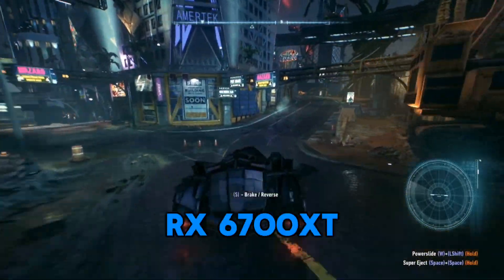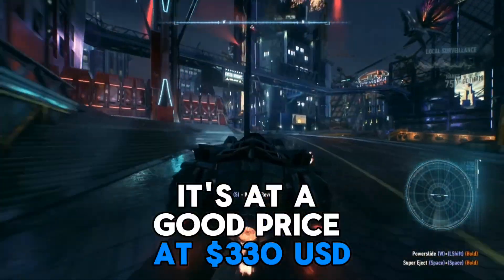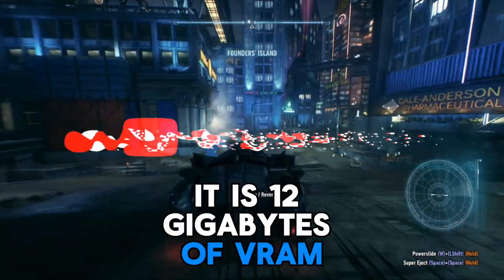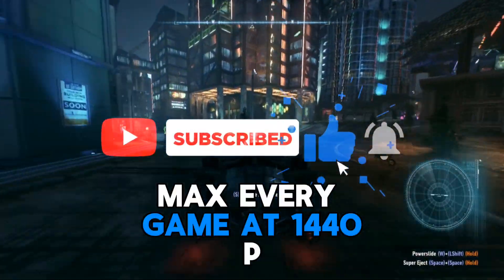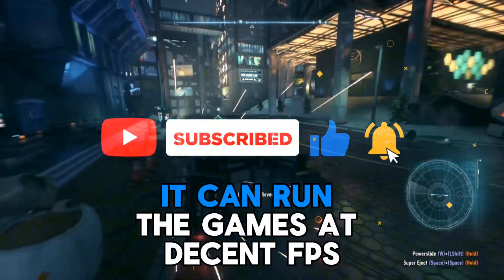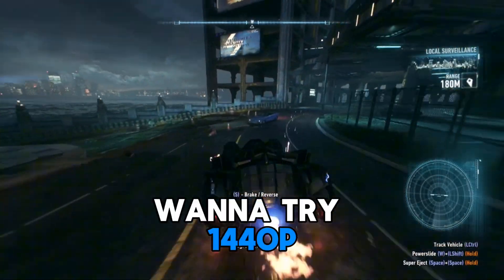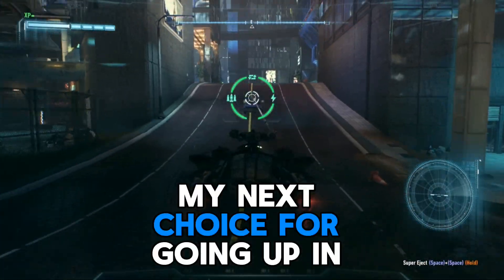My first option would be the RX 6700 XT. It's at a good price at $330 USD, it has 12GB of VRAM, and is powerful enough to max every game at 1440p. It can run the games at decent FPS, and I would recommend this if you want to try 1440p or if your budget's around $300.